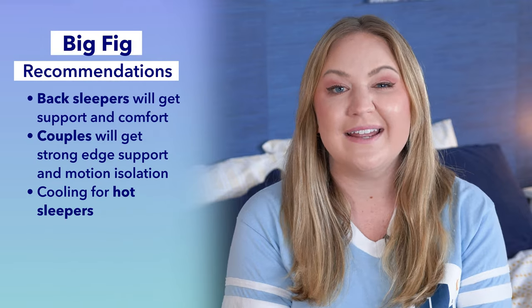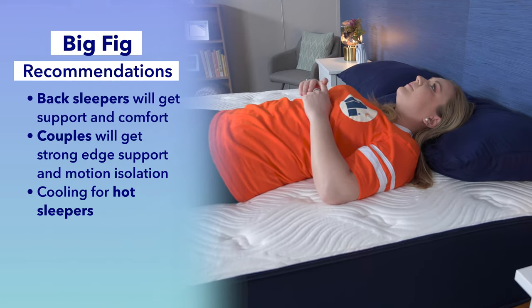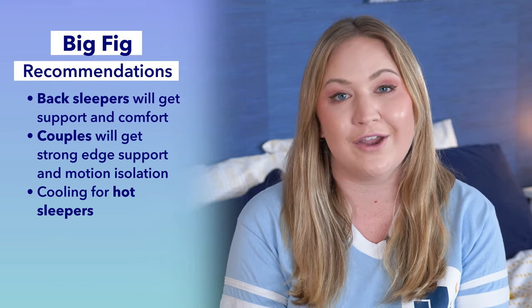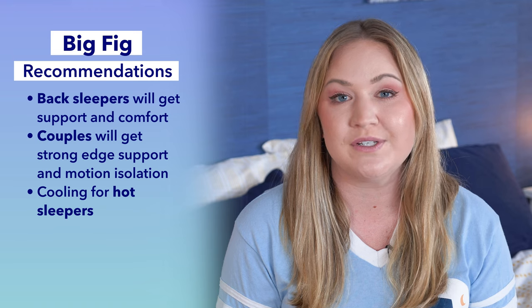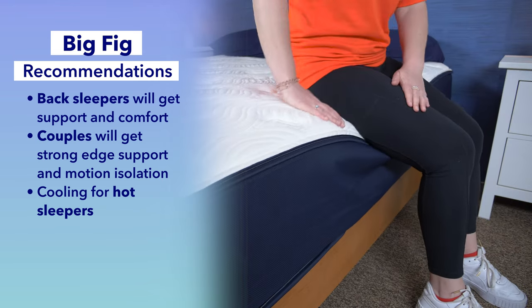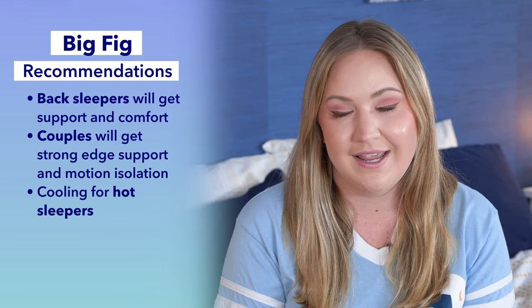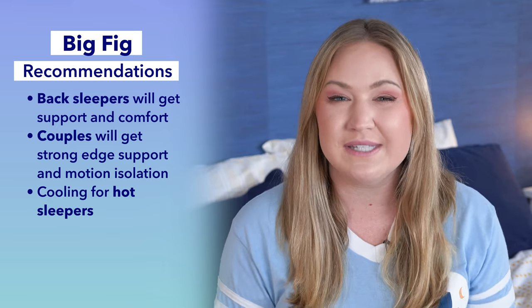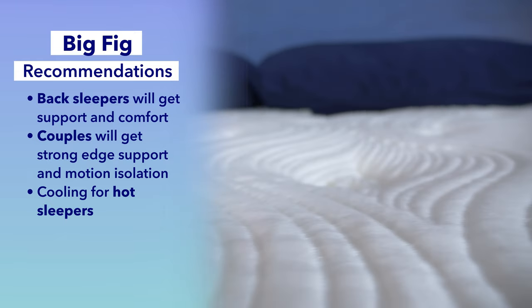So who should get the Big Fig? Back sleepers will really like this mattress — it has the comfort and support they need, and it's especially a home run for heavier back sleepers. It's also a great choice for couples because of its strong motion isolation and edge support. Big Fig says it can support up to 1,100 pounds. And if you sleep hot, you're going to like the Big Fig because it has great cooling capabilities.